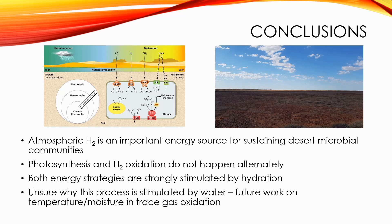We still don't know why hydrogen oxidation is stimulated by water, and future work should focus on further understanding the influences of temperature and moisture on trace gas oxidation, to explain the differences in these processes between polar and non-polar desert communities.